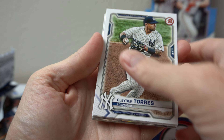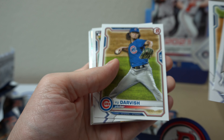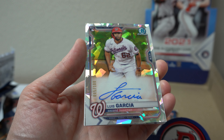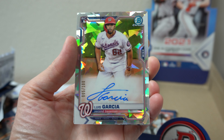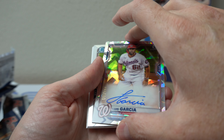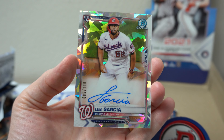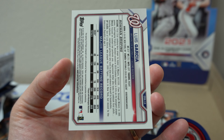Gleyber Torres. Blake Snell. I think we got another atomic — Yu Darvish, Terick Scubal rookie. Ooh — Luis Garcia! Number five of 100, atomic. There you go. Nice. Cool looking card. Not gold, but hey, that is nice. Just the back.